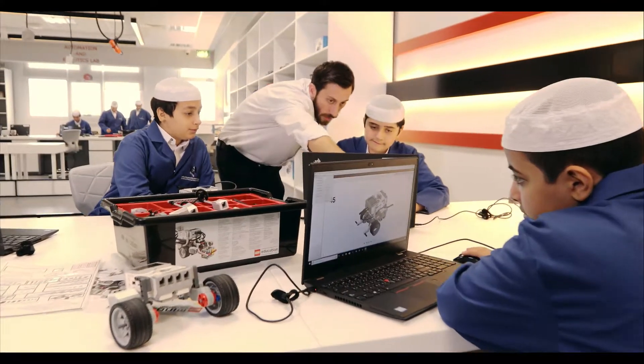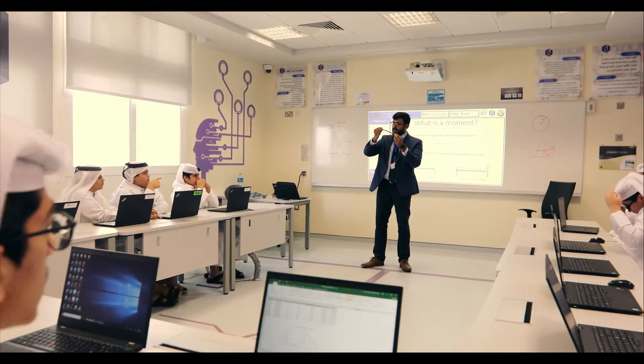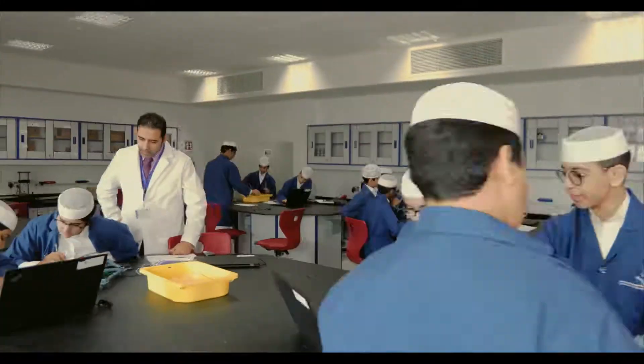Learning these skills with the help of experienced teachers, engineers, and fully equipped labs with the latest scientific and technological tools gives them an advantage to flourish and to be competitive at the global level.